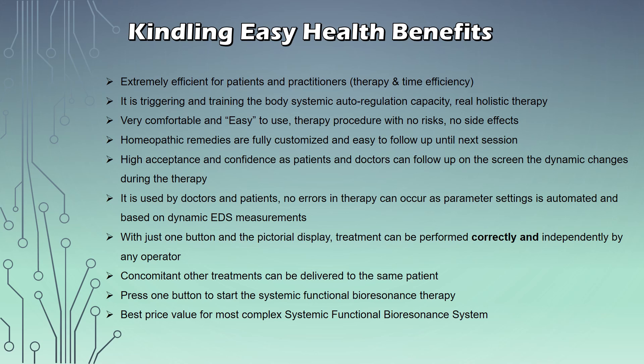It's very easy to use and offers great value — it's the best-price complex systemic functional bioresonance system on the market that we know of. A lot of great advantages, and if you have further questions, don't worry — give us a call. We are always here to answer your questions and concerns and help you find the right device for your needs and applications.